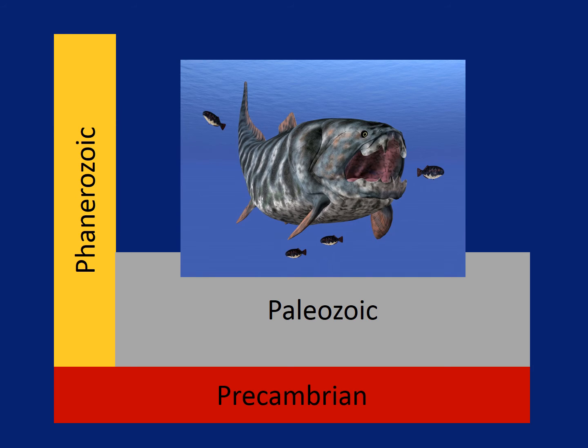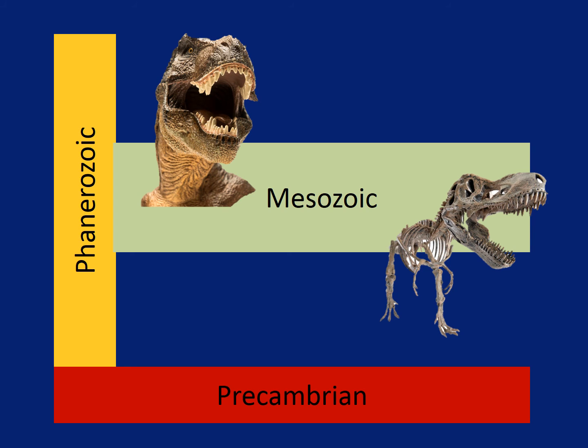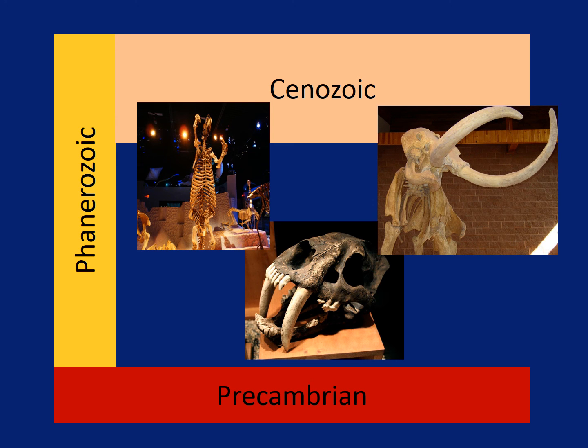One of the most exciting Paleozoic fossils is the Dunkleosteus, which could grow to be 33 feet long. The Mesozoic layers contain a variety of fossils too, but the most well-known are the dinosaurs. Remember the saber-toothed tiger, the sloth the size of an elephant, and the woolly mammoth? They are all found in the Cenozoic.